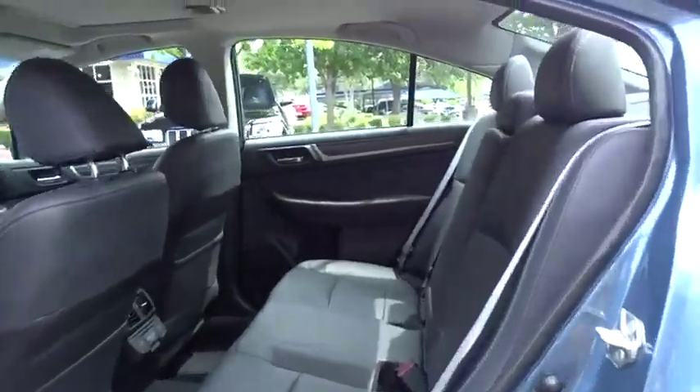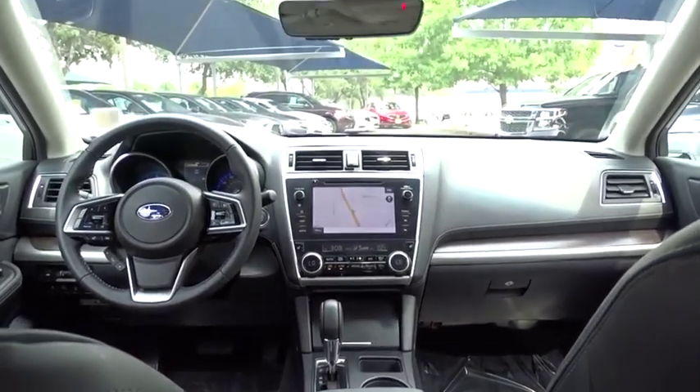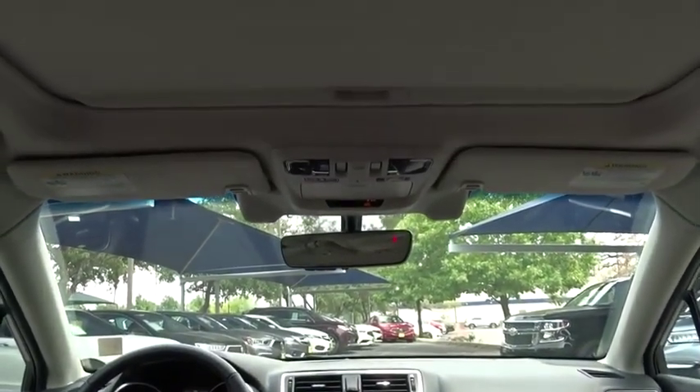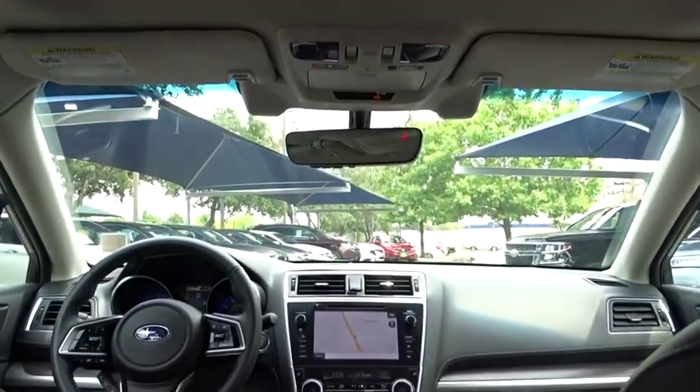Backup camera, all-wheel drive, anti-lock braking system, steering wheel audio control, power passenger seat, traction control, stability control, keyless entry, leather-wrapped steering wheel, Bluetooth, power steering, adjustable steering wheel.